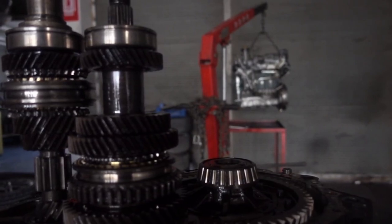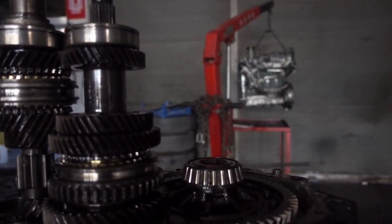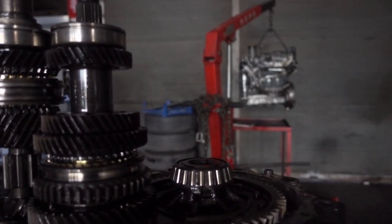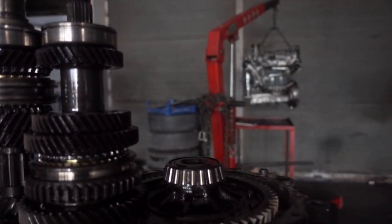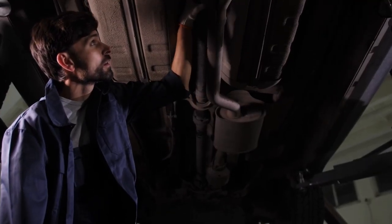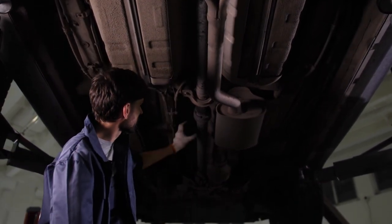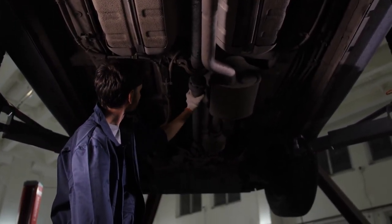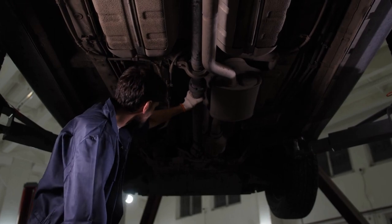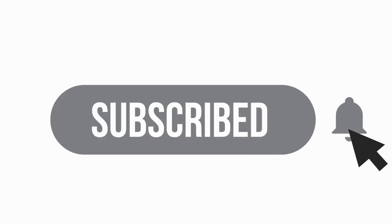For transmission upgrades, rebuild your transmission for more power. Use a flex plate, performance torque converter, and upgraded clutches. Add a deep transmission pan and a secondary cooler. In summary, the LLY Duramax engine has some limitations, but with the right upgrades you can get more power from it. That's it for today's video on Axle Wise — thanks for watching.